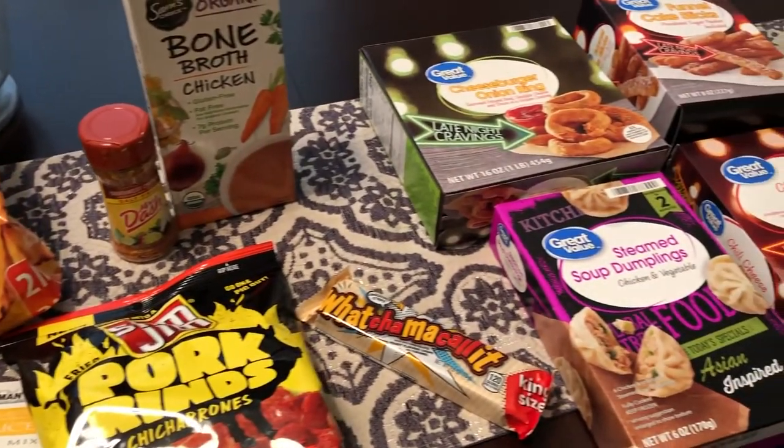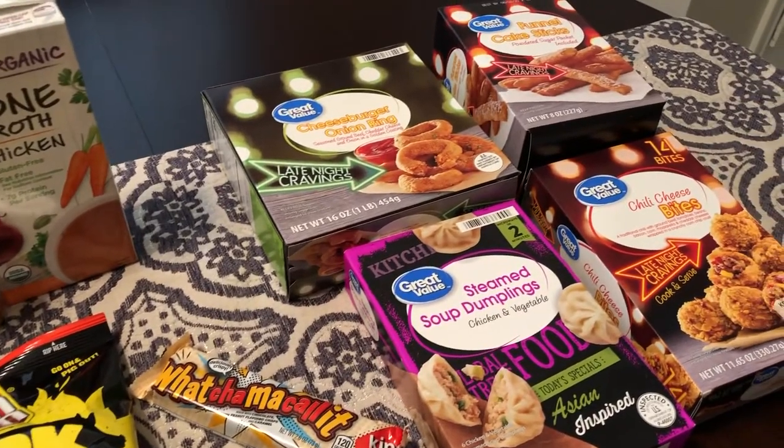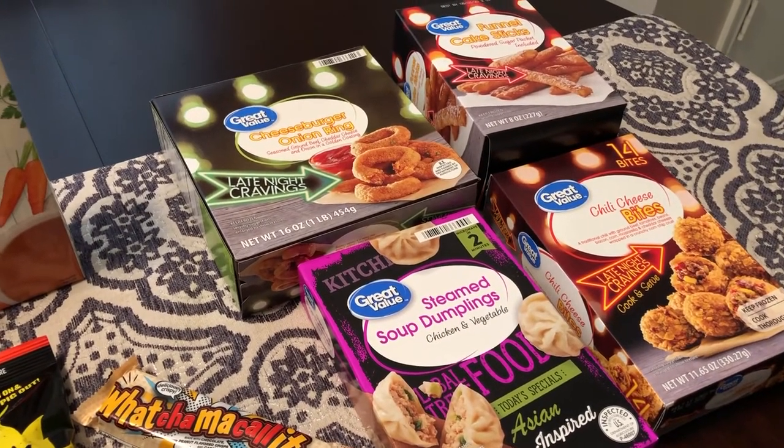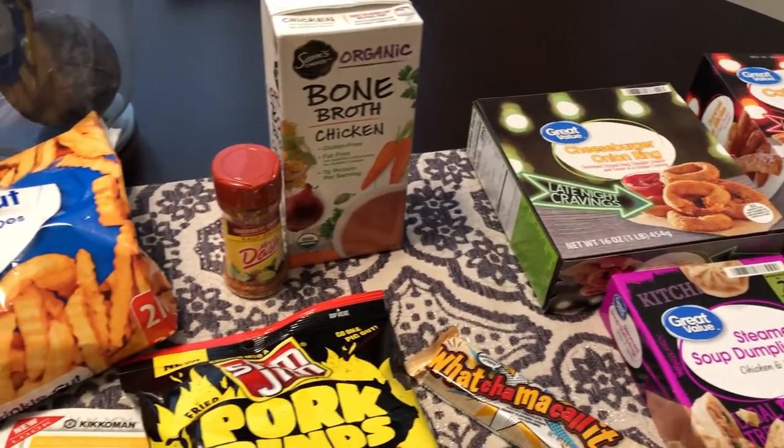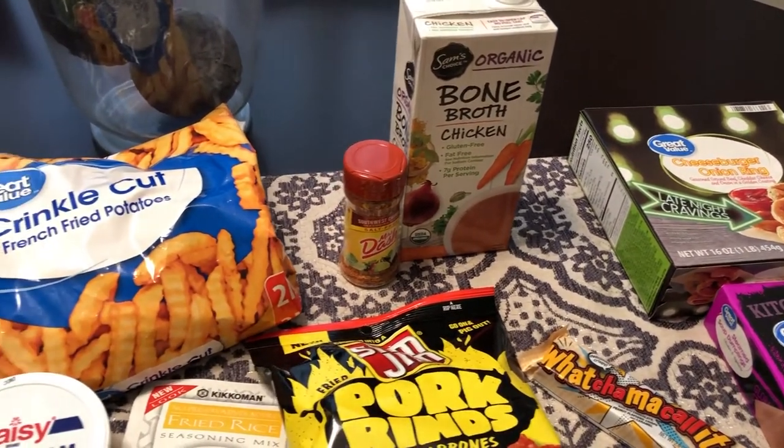Anyway, this is our very quick haul from Walmart. I still wanted to share it with you guys even though there's not much, because there's some pretty cool stuff in here. I hope you guys liked the video — if you did, please give us a thumbs up, and if you haven't subscribed I hope you will. We'll see you guys next time!